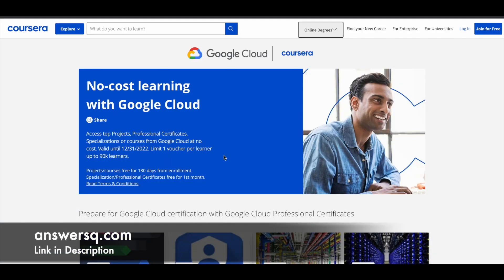Now let's see about the No-Cost Learning with Google Cloud initiative launched by Google Cloud on the Coursera platform. It is a program through which you can get free access to Google Cloud courses, Professional Certification Programs, Projects, and Specializations on Coursera for free of cost.